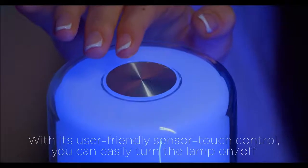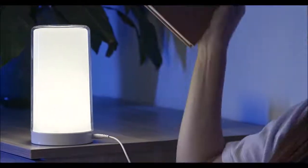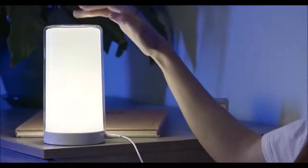With its user-friendly sensor touch control, you can easily turn the lamp on or off, toggle between its different modes, and set whatever mood you want. Get yours today.